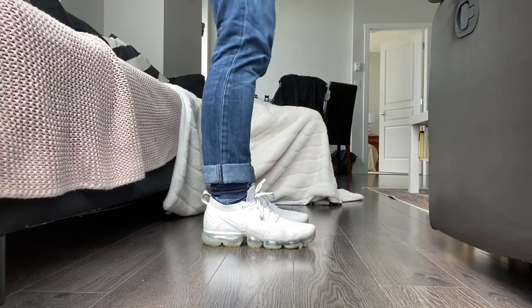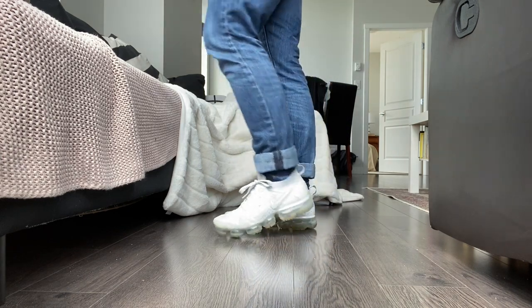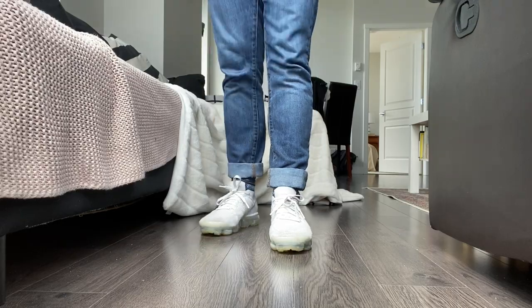My last Nike pair are these all-white VaporMaxes. These are super comfortable — really lightweight with a mesh toe, so when you wear really bright socks you can see them. The one thing about all-white shoes is they're super hard to keep clean, but these ones are definitely a favorite. I wore them a lot while working at Nordstrom because you can stand on your feet all day in them — like air on your feet — and the cushion is also super nice. Highly recommend.